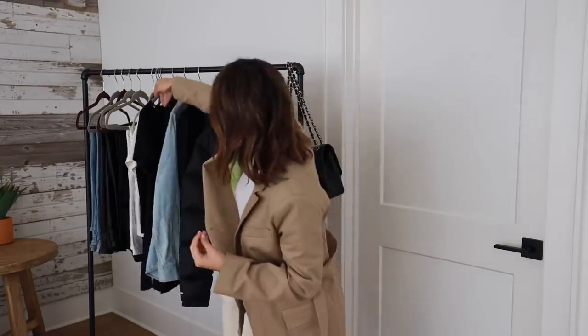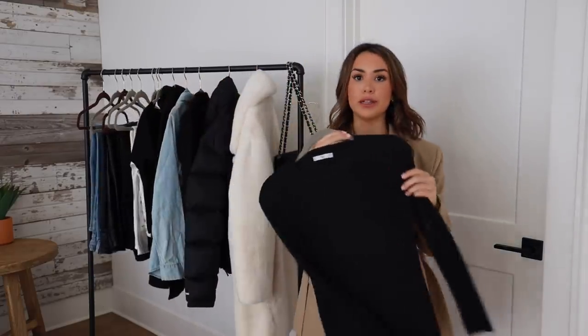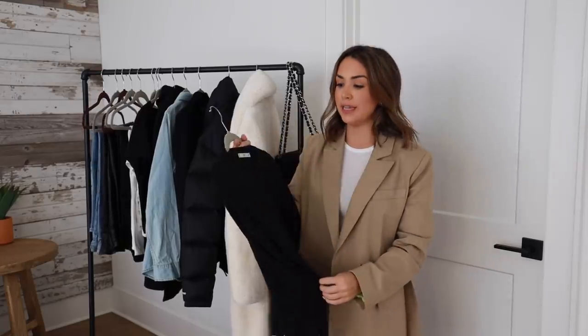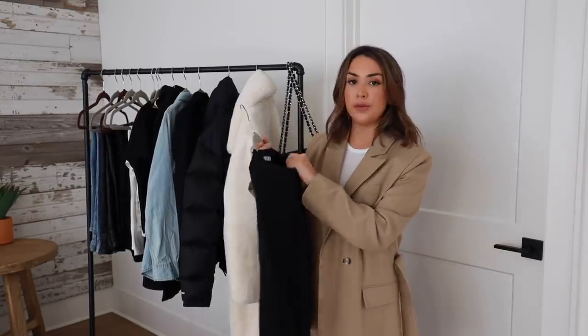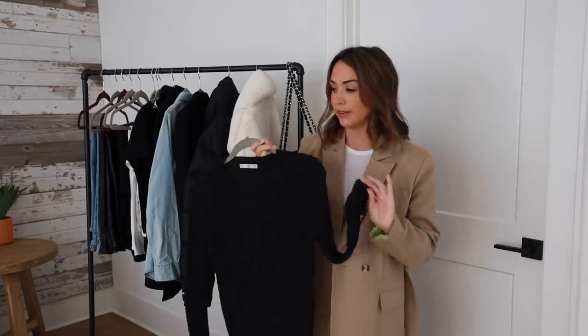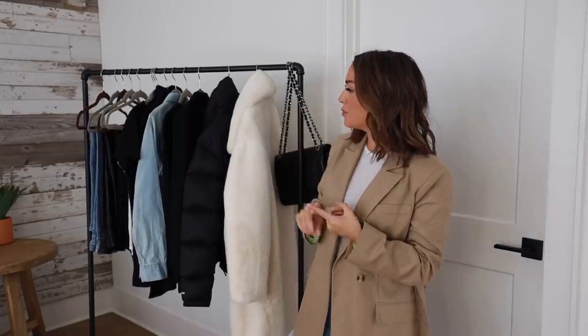To go along with the black t-shirt, I'd recommend a long-sleeve black fitted sweater. You saw me wear the gray version of this in last week's 'What I Eat in a Day' video. It's a very lightweight but warm knit that fits like a long-sleeve t-shirt — definitely a staple piece.